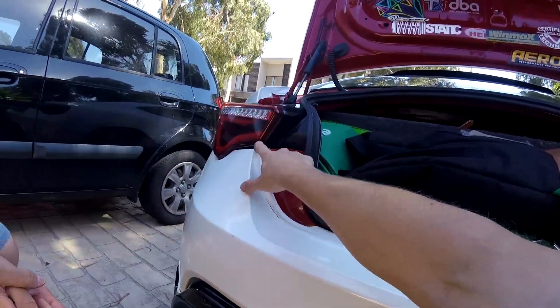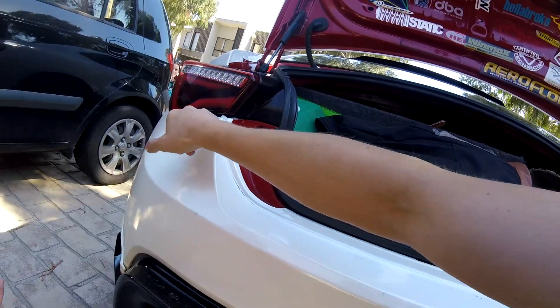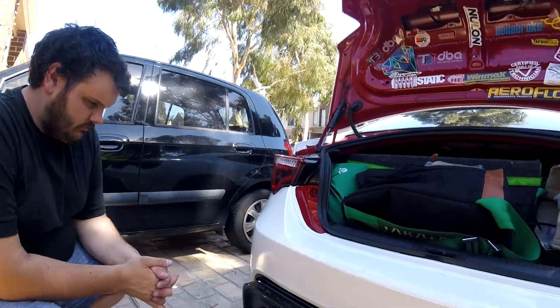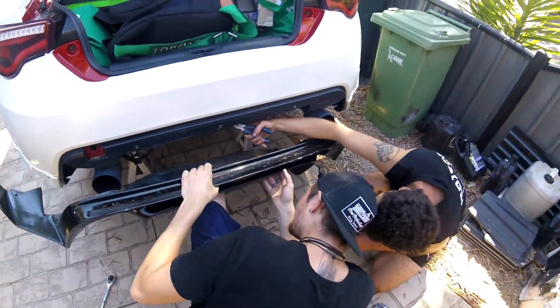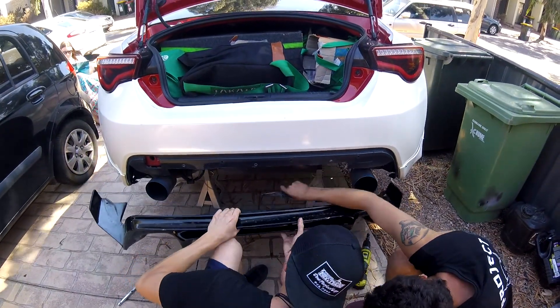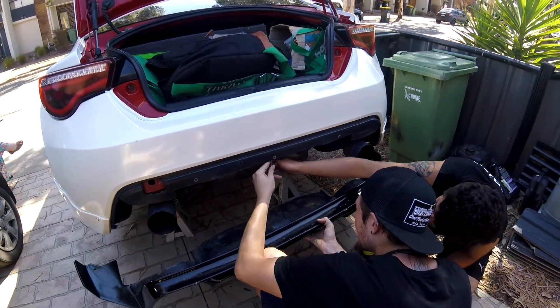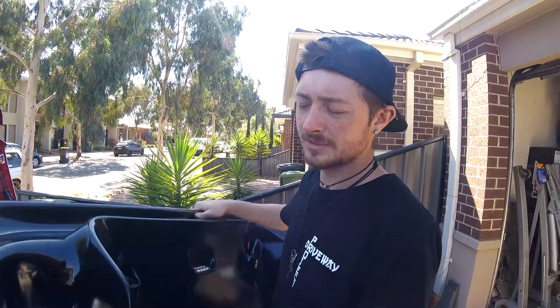They pushed the bumper down a little bit, which is a bit upsetting. As Blake said, it could just be the little plastic brackets in there that are broken, or it could be the bumper that's broken. It's only fiberglass — fiberglass is good and all, it's lightweight, but it's not all that strong when you hit it.